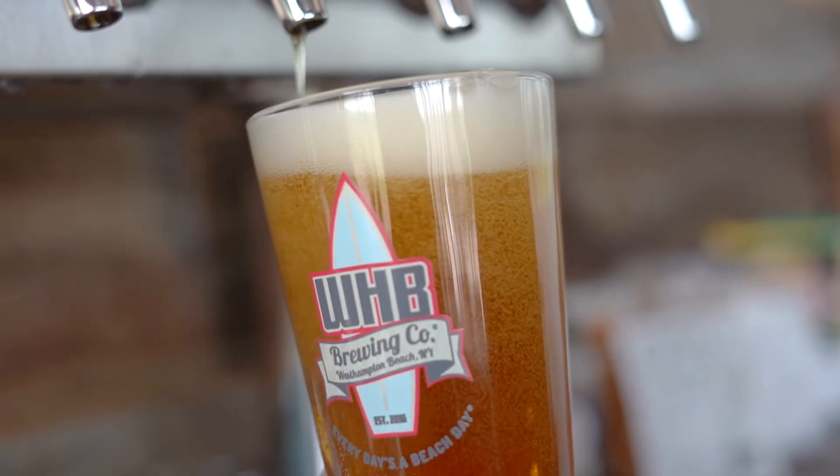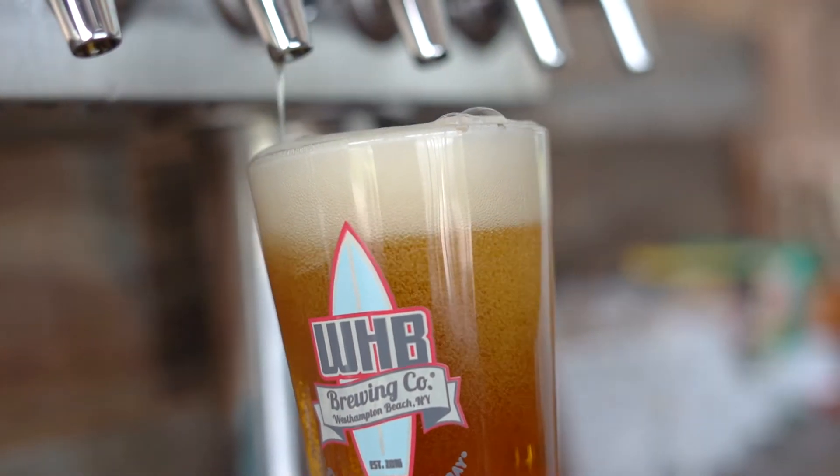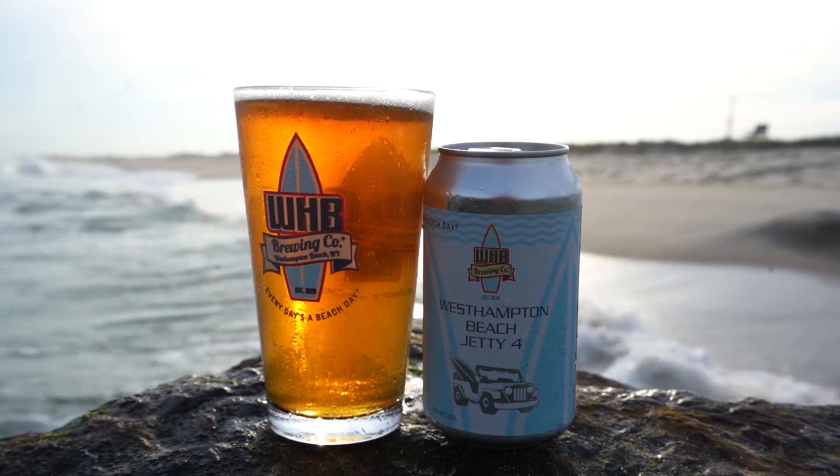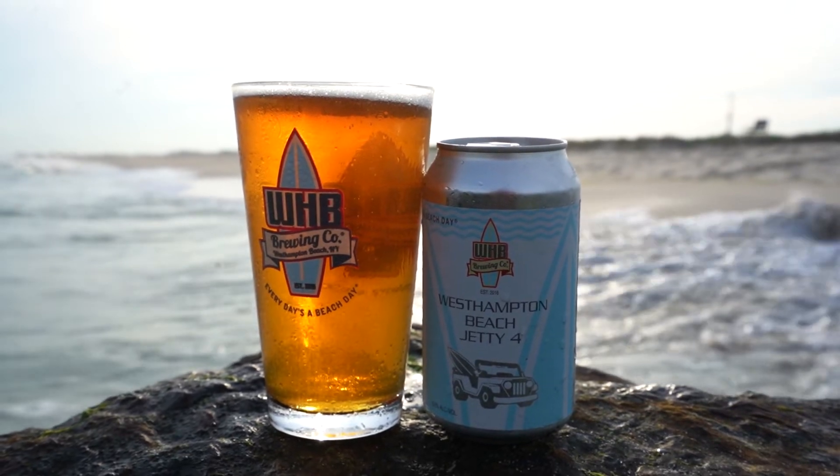It kind of balances and mellows it out. Medium body to it. It's a Vienna style, so we do use German malts. It's almost like a hybrid in some sense, where we use a Pacific Coast hop, so it does have a few Pilsner qualities to it. When someone comes in, no matter what style of beer they're looking for, this seems to be the one that appeases their palate the most.